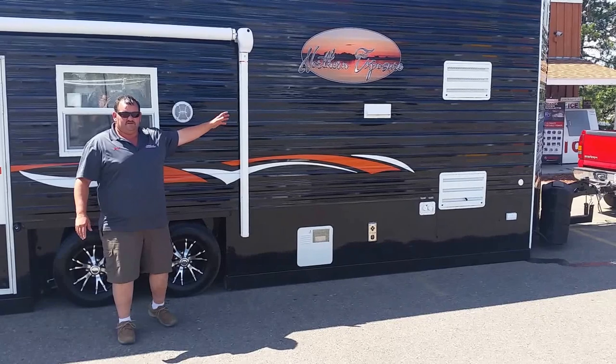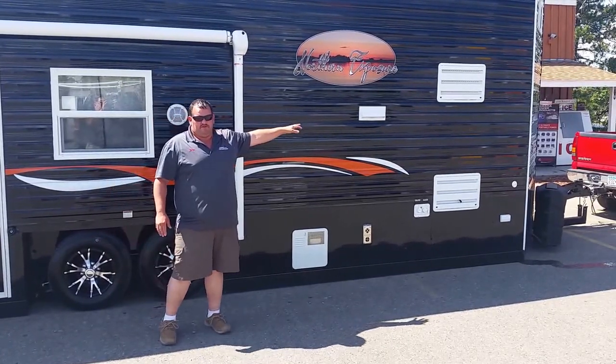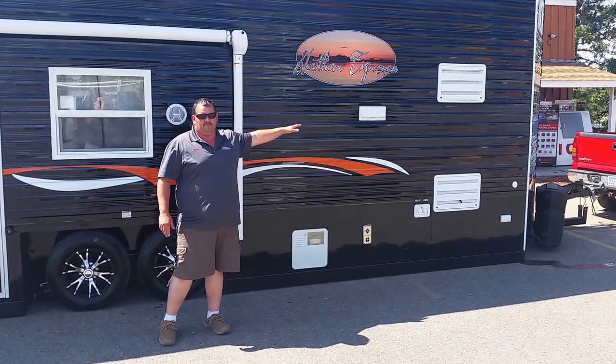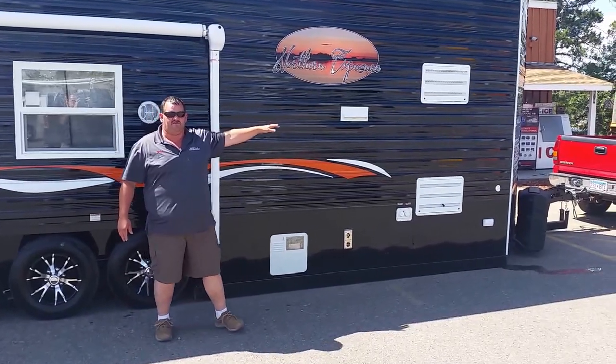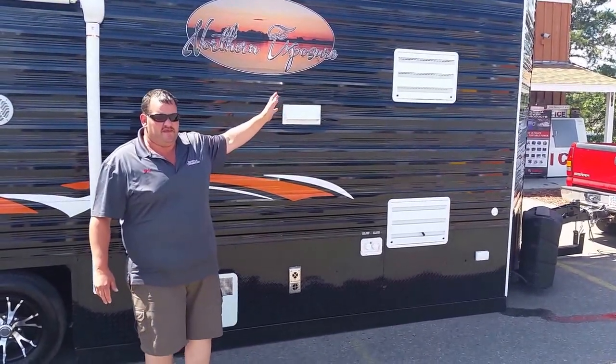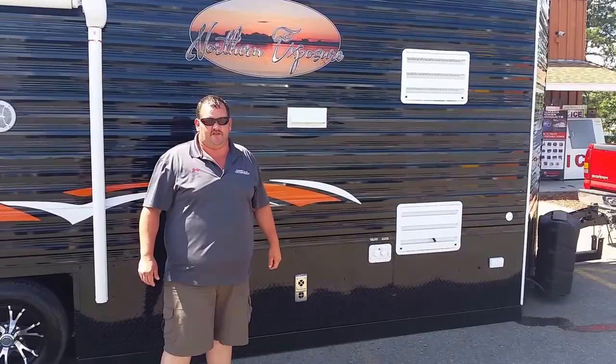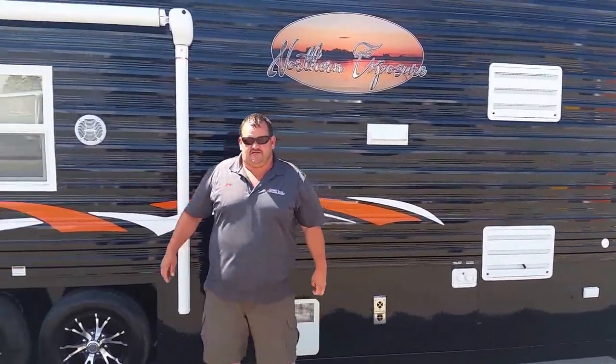The full RV package, big RV refrigerator and freezer. It's also a bumper pull. A lot of people don't understand the bumper pull — they look at these taller ones and think it's just a fifth wheel. This thing is pretty nice as far as a bumper pull goes. They pull easy. We have one more out there like that. Let's go inside and take a look.